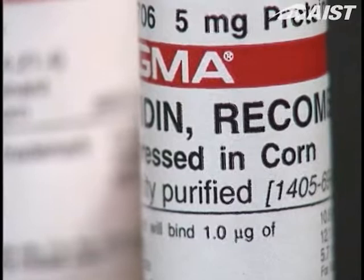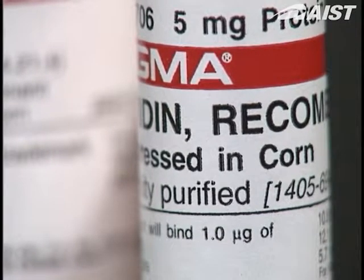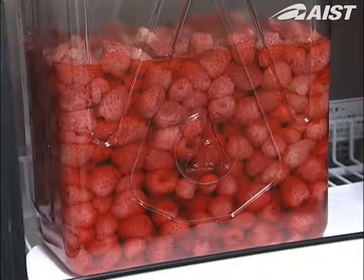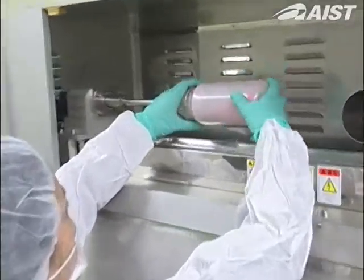The facilities house all processes, from cultivation to extraction and refining, in order to produce pharmaceutical materials such as vaccines and anti-cancer agents.